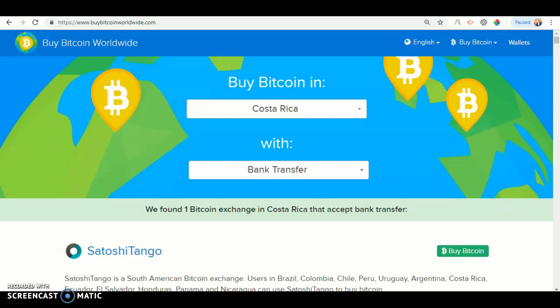The first thing you want to do is go on Google or any search engine and pull up BuyBitcoinWorldwide.com. Then once you've done that, click country and look for Costa Rica. Underneath Costa Rica is payment method — click payment method and look for bank transfer.